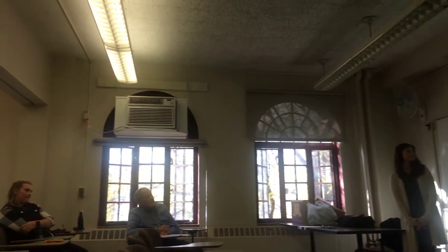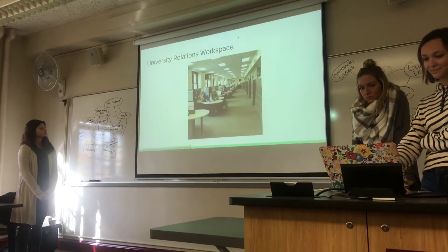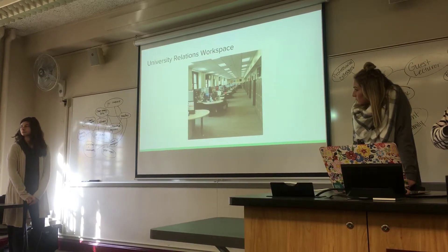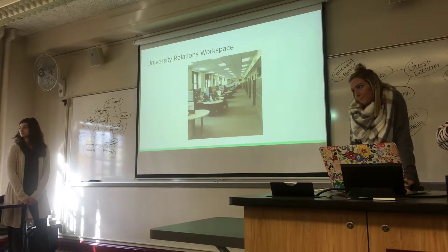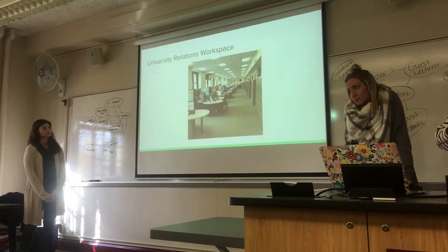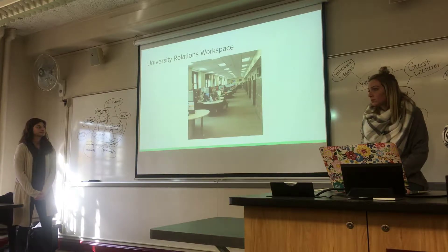Going back to early in the presentation, there was a photo of the space — we would call this an open office. The space is linear, so the worker at the far end would not be exposed to anything going on at the near end, but any given worker, except maybe at the very ends, would be exposed to what's going on at workstations on either side. Is that more or less correct?